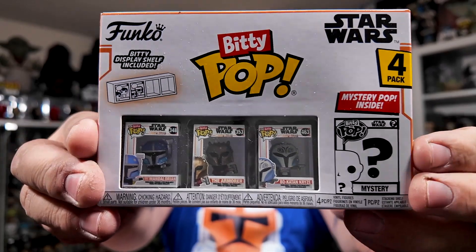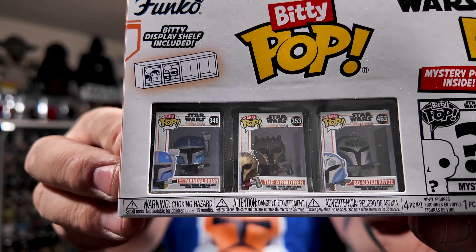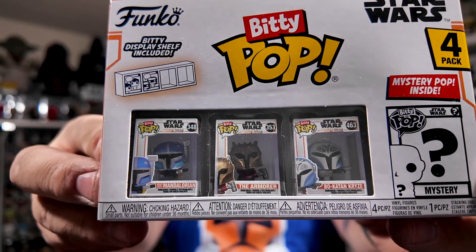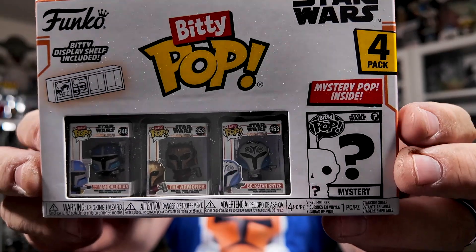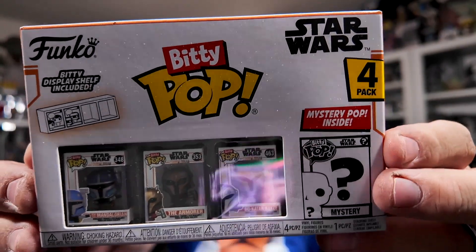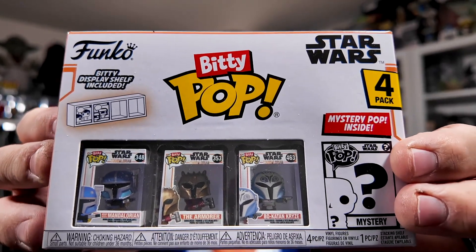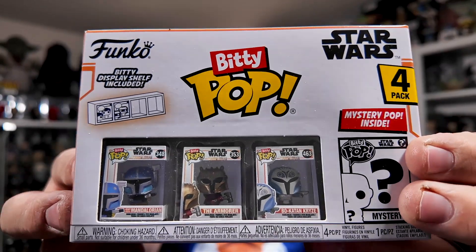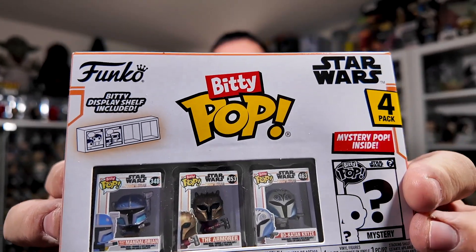This is the first wave. It has the Heavy Infantry Mandalorian, the Armorer, and Bo-Katan. And then you get a mystery one, which is a Grogu — one of four different Grogu variants. Because Grogu is still the main character in the Mandalorian franchise and still a cash cow.